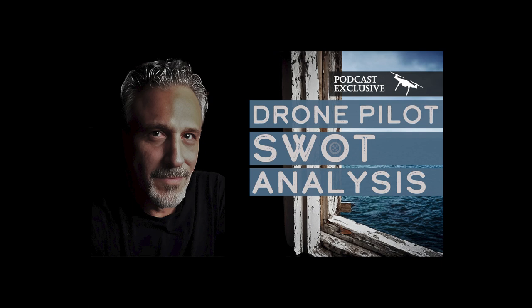Welcome back to another candid session of Drone Business Strategy Magazine, where we seamlessly blend straight-up street-smart strategies with scholarly insights to empower and inspire your professional aerial ambitions. And now, here's our navigator, business strategist, and commercial drone pilot, Tony Marino.